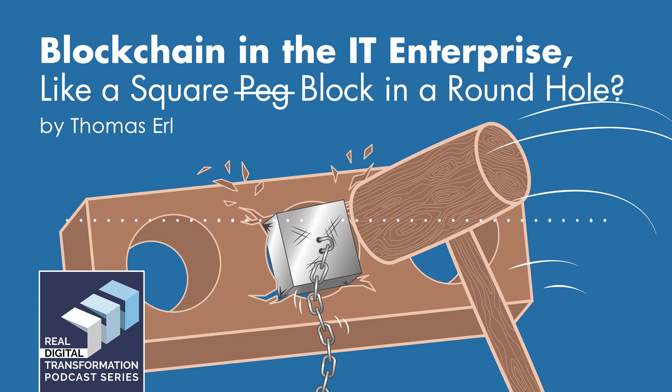Blockchain natively supports decentralized access, whereby public users are able to share partial or entire copies of the distributed ledger repository. If you are bringing a distributed ledger into your IT enterprise for the purpose of introducing internal immutable storage for business data, then you are most likely going to be creating a private blockchain implementation.